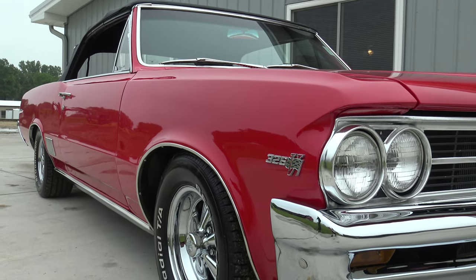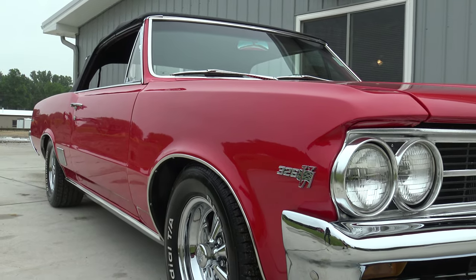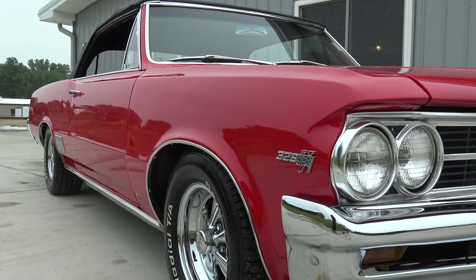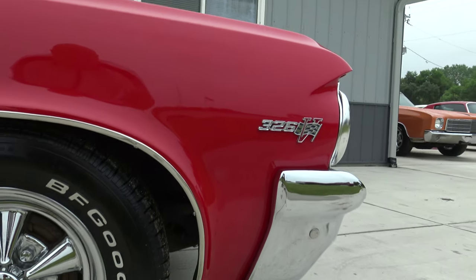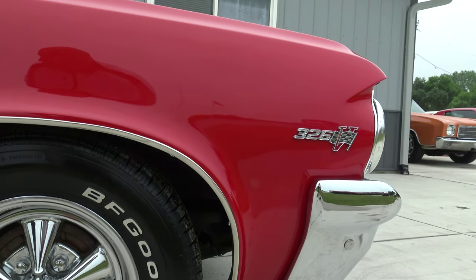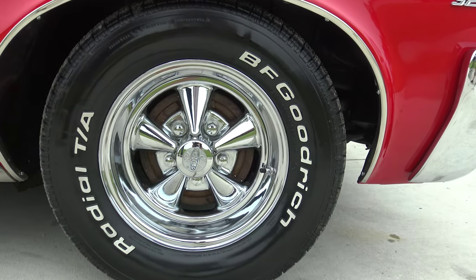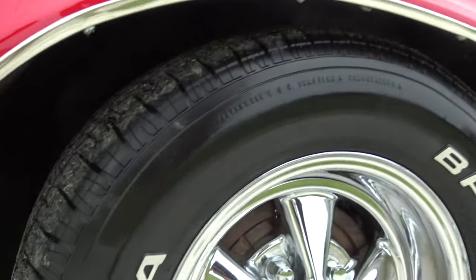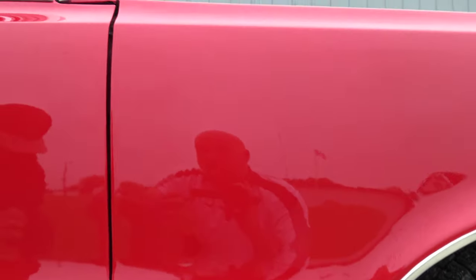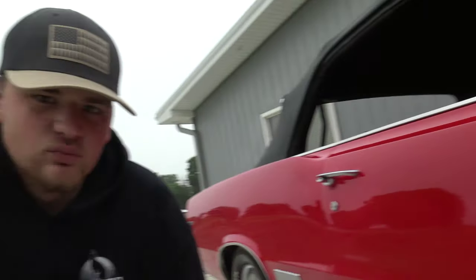Whoever painted this did an awesome job, but if you did a little color sand and buff it would be even nicer. Such a beautiful color too - red interior, it's a great car. We just sold a two-door hardtop very similar to this. This car has great paint, Kregor Super Sport rims, BFG raised white letter tires that look almost new all the way around. The previous owner had a lot more money in it than we're going to price it at - he made sure everything was ready.